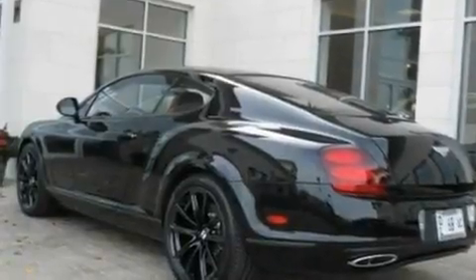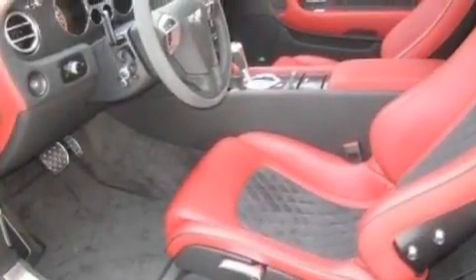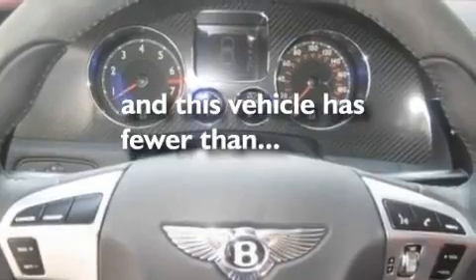Its top features include air conditioning with automatic climate control, a navigation system, cruise control, a premium sound system, leather seats, an air suspension, aluminum wheels, a low tire pressure indicator, steering wheel mounted controls, and this vehicle has fewer than 1,000 miles on the odometer.